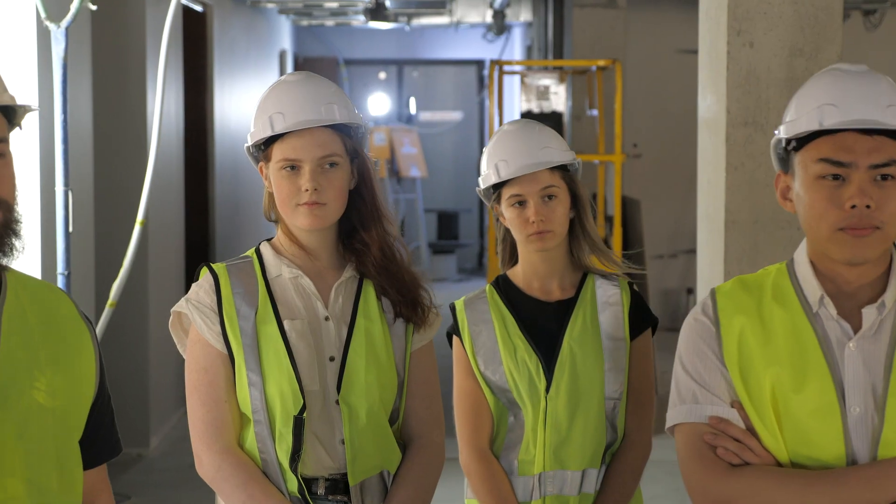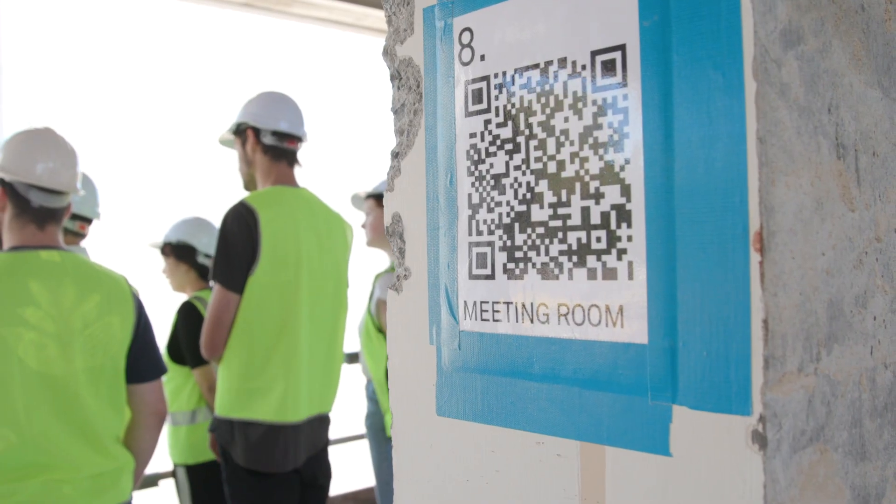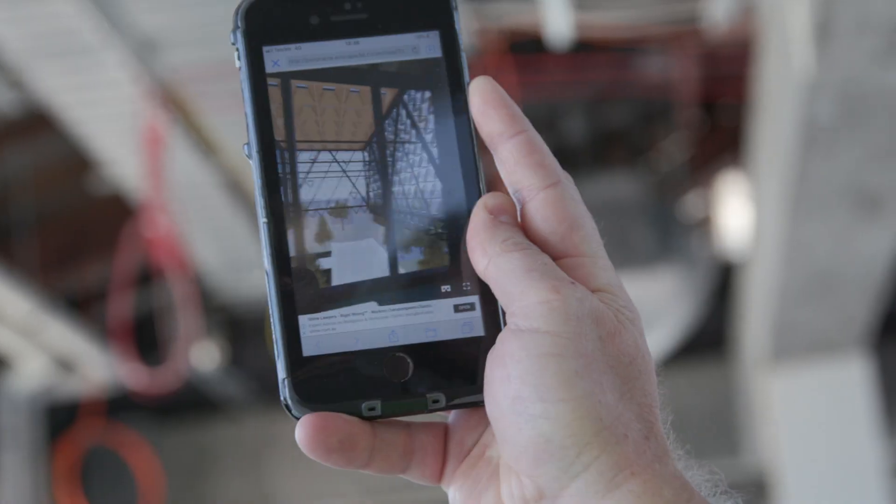From the tour I learnt the innovative techniques that they were using and how they used old architecture and integrated new architecture with it. I also thought that the QR codes are really awesome in seeing the actual vision for the building.